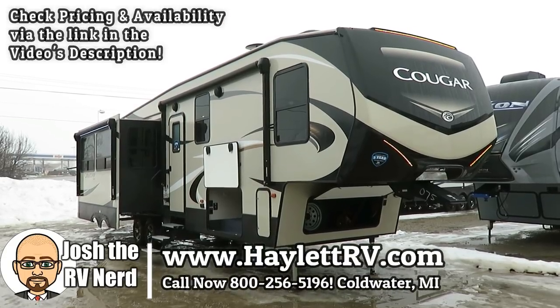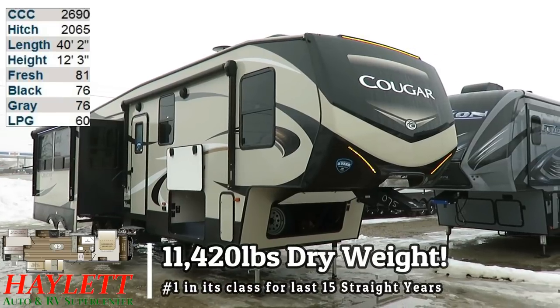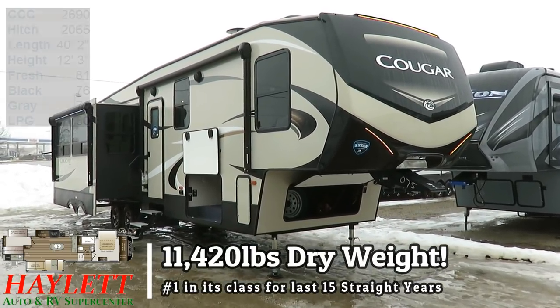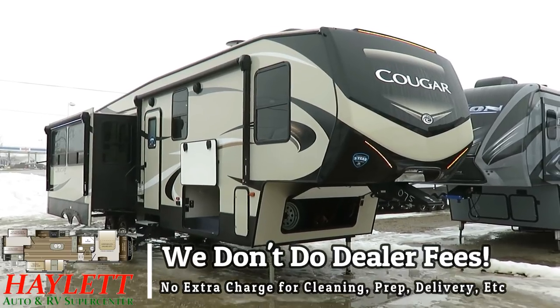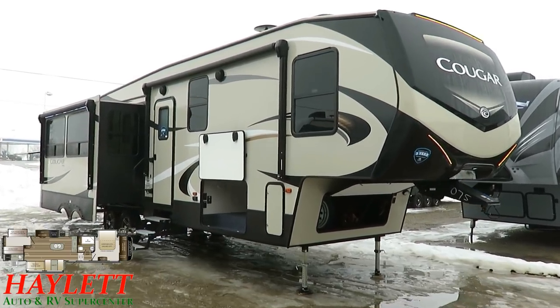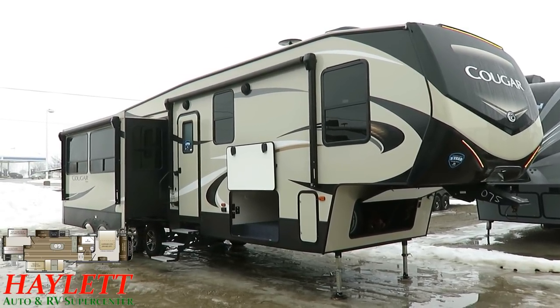I have been waiting for this one to finally get here. It's not the first one of these that's arrived — it's the first one that's been here that hasn't been pre-sold before it came in. This is a Cougar 369 bunkhouse at 11,420 pounds here at Haylitt RV, and this thing is a hitter.